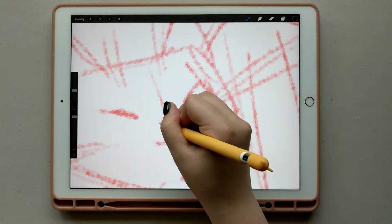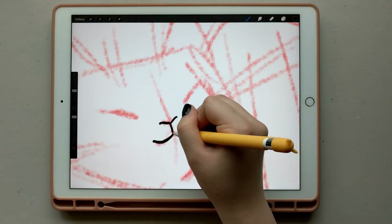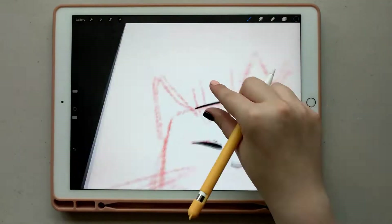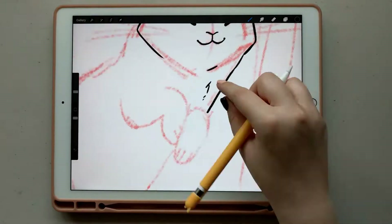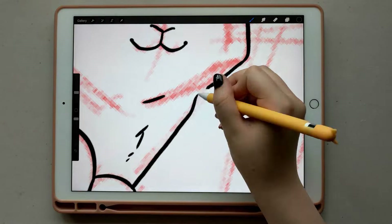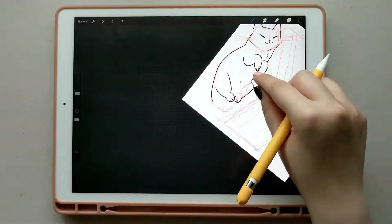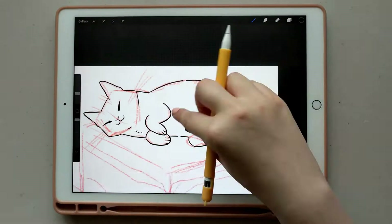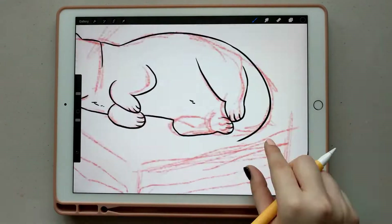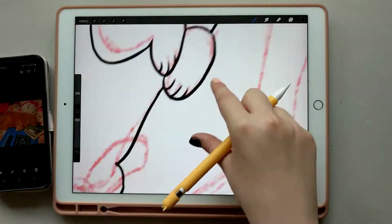Back in February, I decided to go ahead and purchase a refurbished iPad Pro and Apple Pencil directly from Apple. My two options were either a refurbished second generation iPad or a brand new third generation iPad, which had very recently released. It would have been a $200 to $300 difference, and between buying the Apple Pencil, the case, the screen protector, and other accessories, I decided to go with the refurbished option.